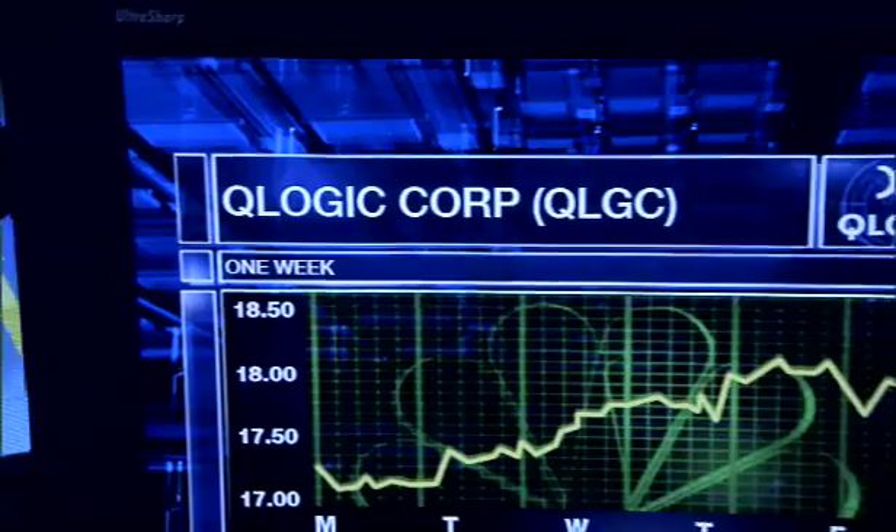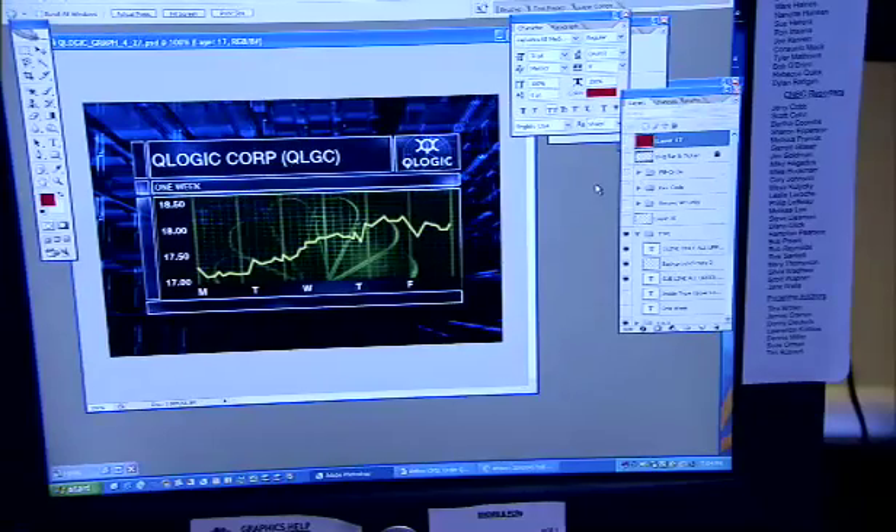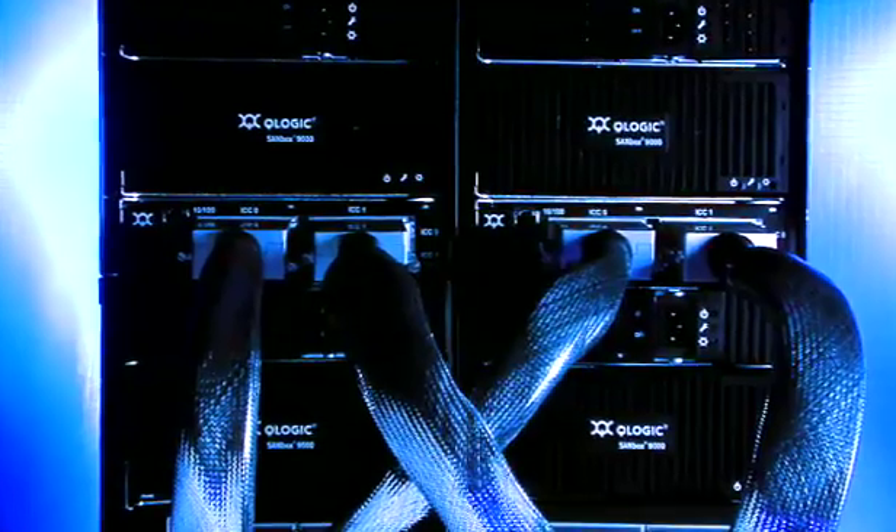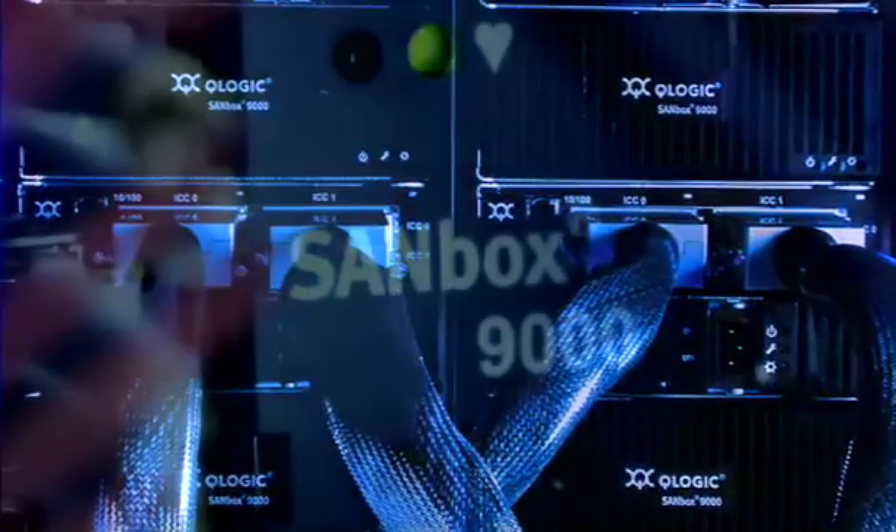CNBC required the performance of a high-speed fiber channel network. Q-Logic switching technology delivered the performance and reliability they could count on. The graphics department needed a product that was fast, reliable, and had scalability, while still being cost-effective. The Q-Logic Sandbox 9000 met all those needs, making it an easy decision.